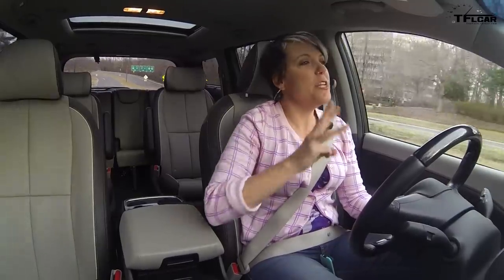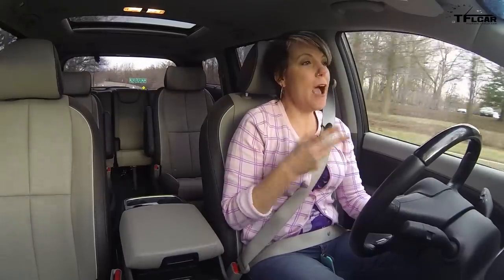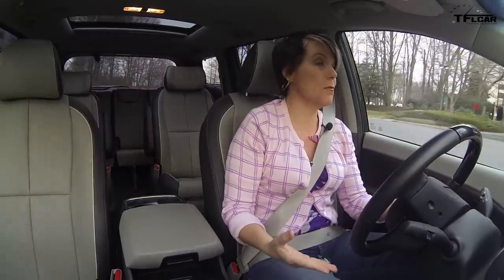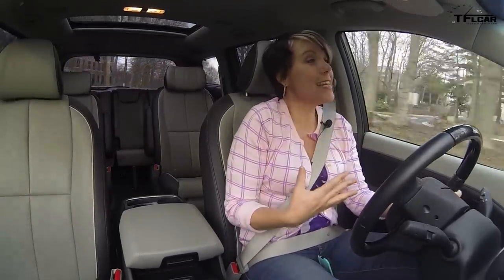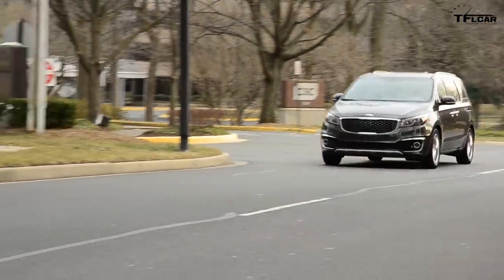The Sedona has three different driving modes: Eco, Comfort, and Normal. I have to be honest — I've driven it in all three and I don't notice the difference between any of them. I like to think I have a sensitivity to how cars drive, but I can't tell the difference. Whatever one you want to drive in, they're all going to be exactly the same.